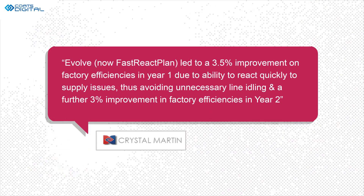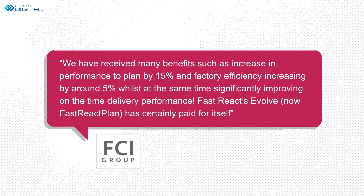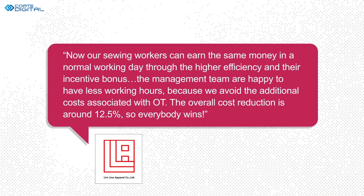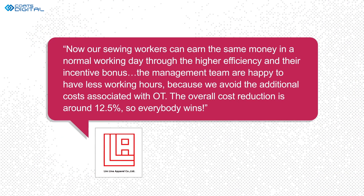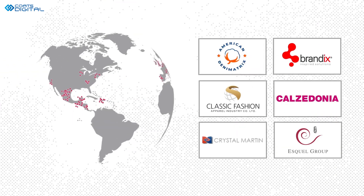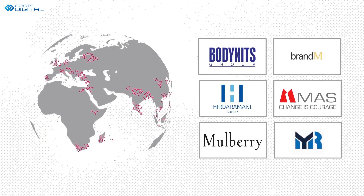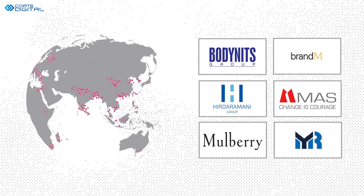In the face of relentless demands for increased speed, efficiency and reliability, traditional planning methods are simply not sustainable. To compete effectively, you need best practice processes and technology. Evolve is trusted by brands and manufacturers across the globe, from small factories to multinational businesses, from high-volume basics to single-piece orders.